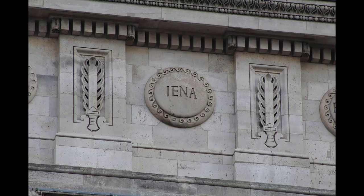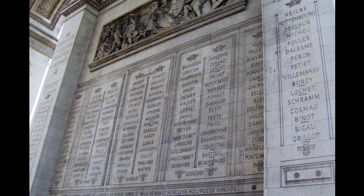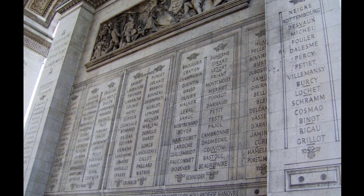In the attic above the richly sculpted frieze of soldiers are 30 shields engraved with the names of major French victories in the French Revolution and Napoleonic Wars. The inside walls list the names of 660 people, among which are 558 French generals of the First French Empire. The names of those killed in battle are underlined. Also inscribed on the shorter sides of the four supporting columns are the names of major French victories; battles from the period between Napoleon's departure from Elba to his final defeat at Waterloo are not included.